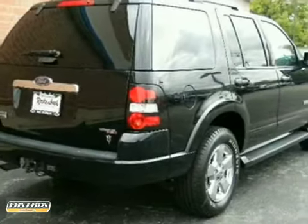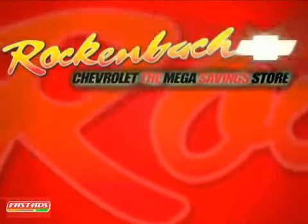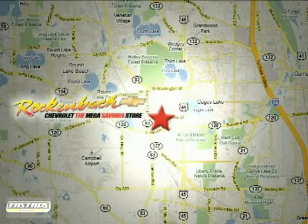Don't miss out. See this Ford for yourself today. That's Rockenbach Chevrolet. We're conveniently located at 1000 East Belvedere Road in Grayslake, Illinois, between Routes 83 and 45.